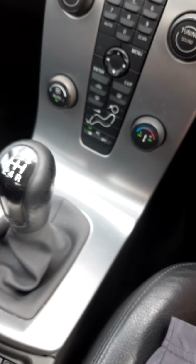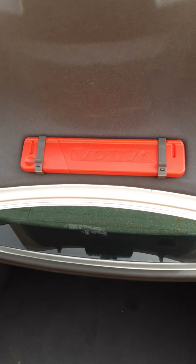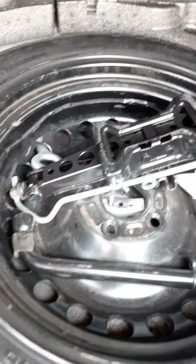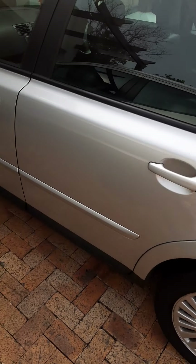The handbrake seems to be working, everything is working. Let me open the boot and show you. Here's the boot — very clean inside. Spare wheel is here, almost like brand new. Jack and spanner are there — everything is there. So that was my review of the Volvo S40 2.4.